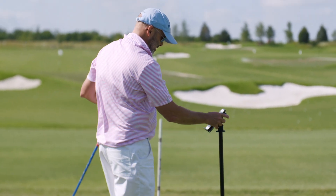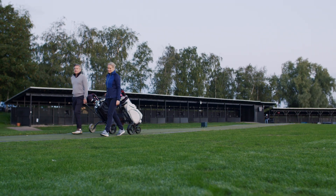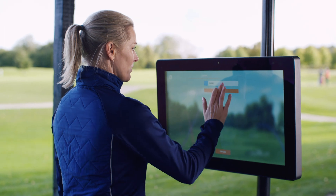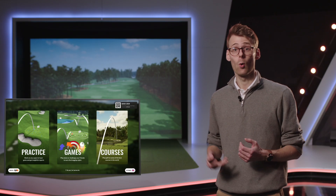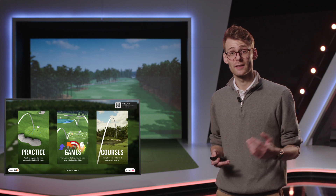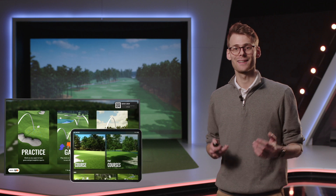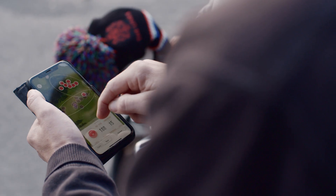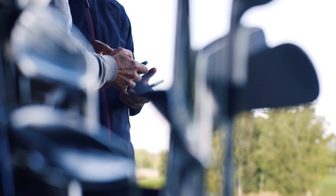With TrackMan Range, any device will work straight out of the box. If you have a roof over your range, you can install 27-inch TrackMan Range HD touchscreens. If you have a green grass facility or a combination of covered bays and green grass, the system supports handheld devices like iPads and smartphones where golfers can easily download our free app and get started at your range.